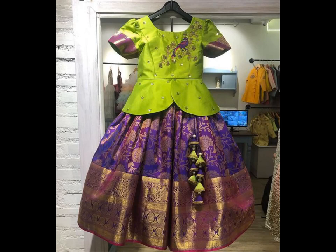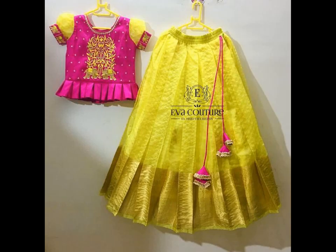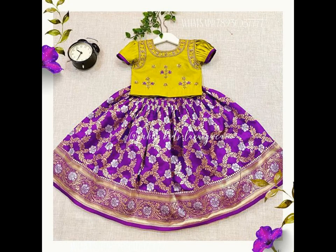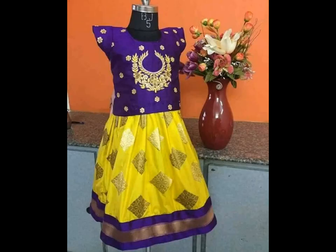Lehenga can be worn for any celebrations as it has the base of old traditional attire with a dash of modern designs. Kids' lehengas come in various designs and patterns ranging from embroidery work, zari work, and sequence work that brings out the best in this traditional outfit.